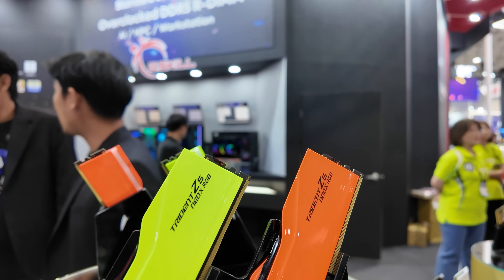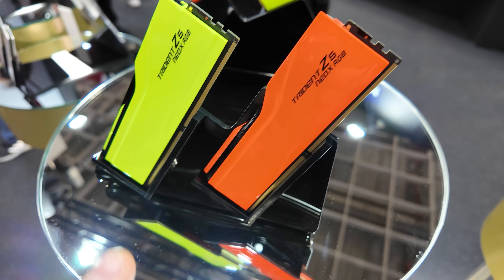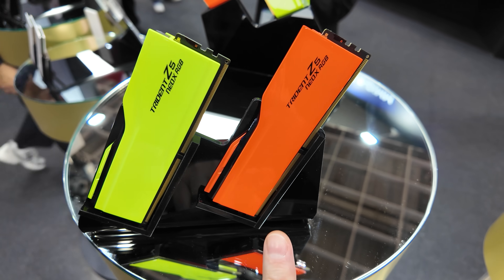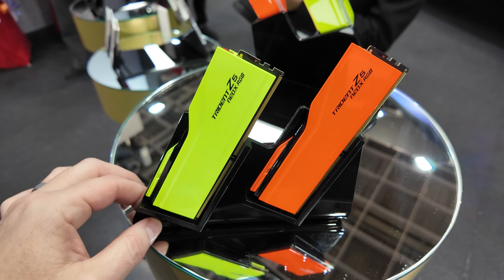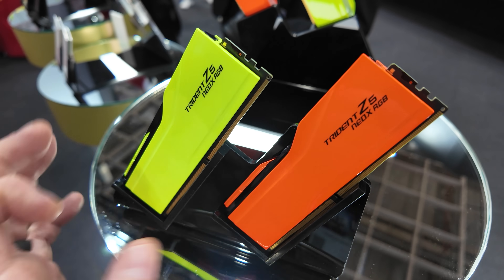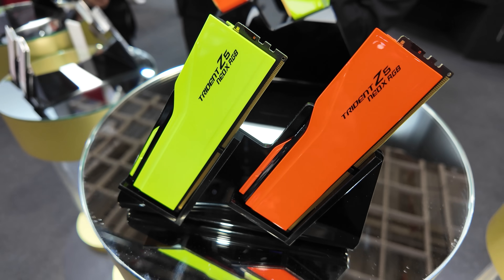Here are some unique memory sticks from G-Skill, and that is a very bold color. I remember colors like these from when I was a little kid — I had rollerblades that were black with this accent color, which I don't want to call yellow; I think it's green. They also have this very bright and vivid orange here — just some additional trim for the Trident Z5 Neo X RGB kits. Let me know what you think in the comments; I think if you have a perfectly coordinated system, you could make these really pop, though they would be somewhat limiting for the rest of your color scheme.